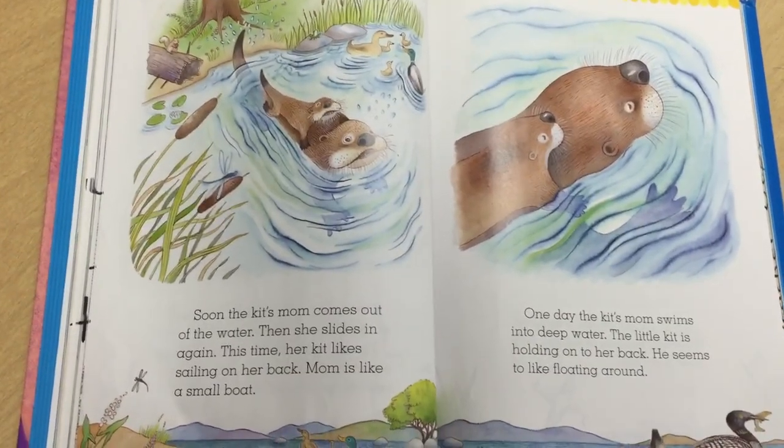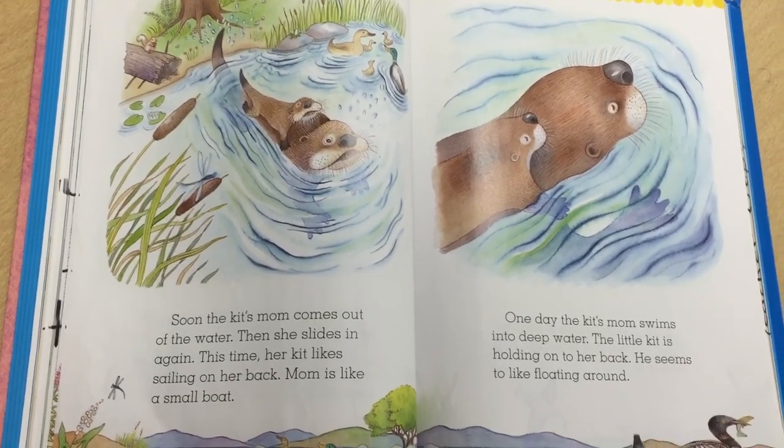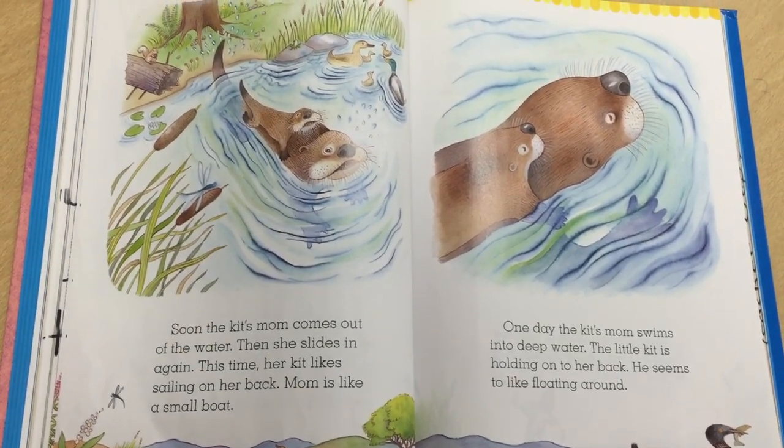Soon the kit's mom comes out of the water, then she slides in again. This time her kit likes sailing on her back.